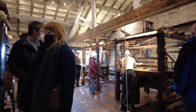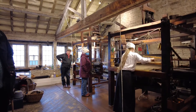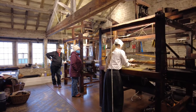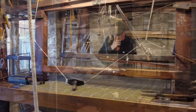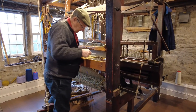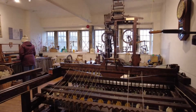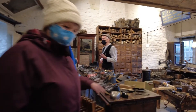Isn't this good? You can see the weaving looms in action. Next to the weaving looms, the clog maker.